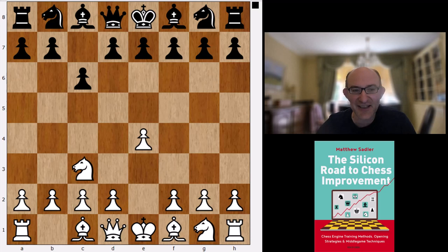So that could be quite an interesting repertoire for White in your own games. There we are — that was the French and the Caro-Kann according to Stockfish.